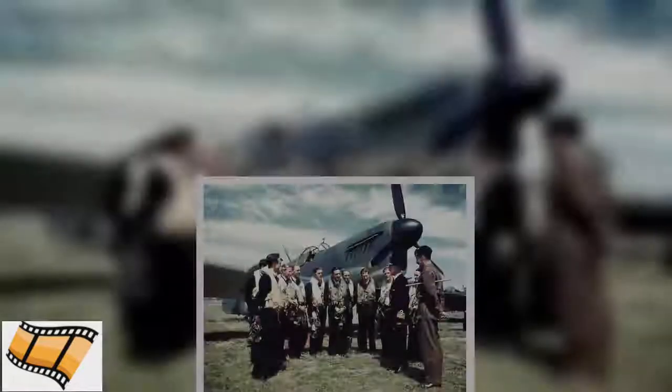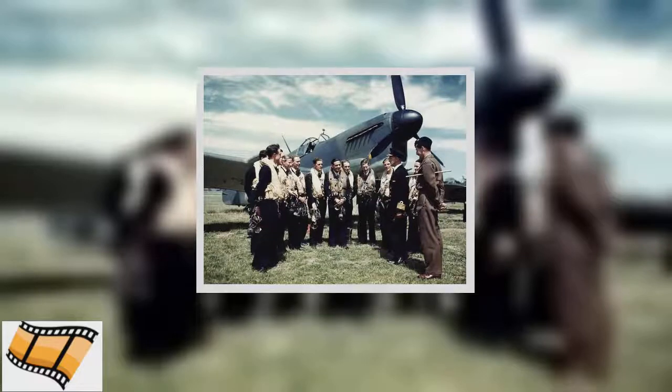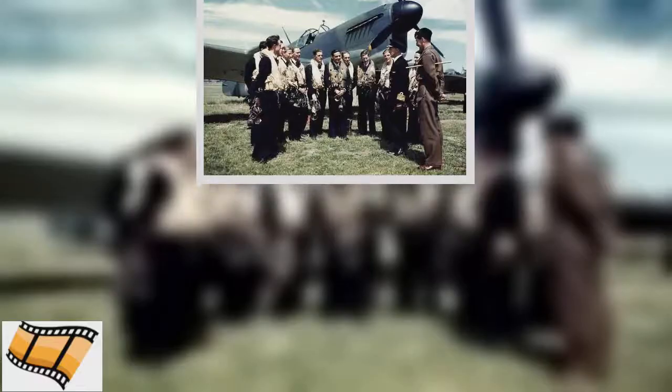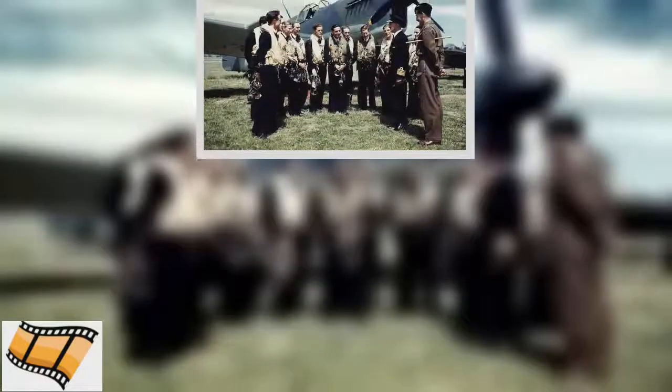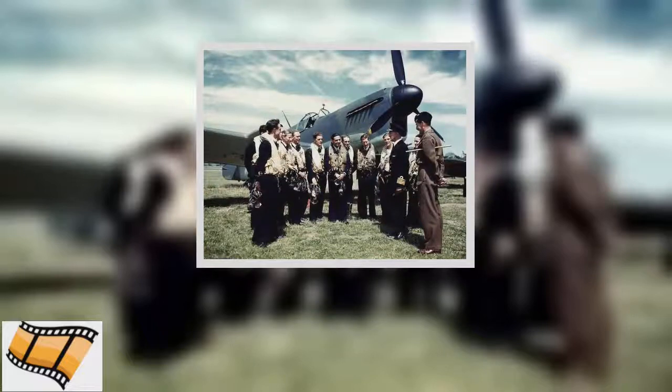One of the most important signs that could give away a night fighter in the darkness was the glow from the engine exhaust. To counter it, all Firefly night fighters were equipped with exhaust dampers.